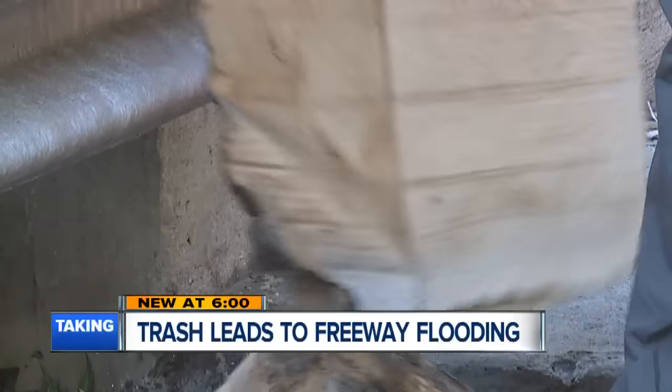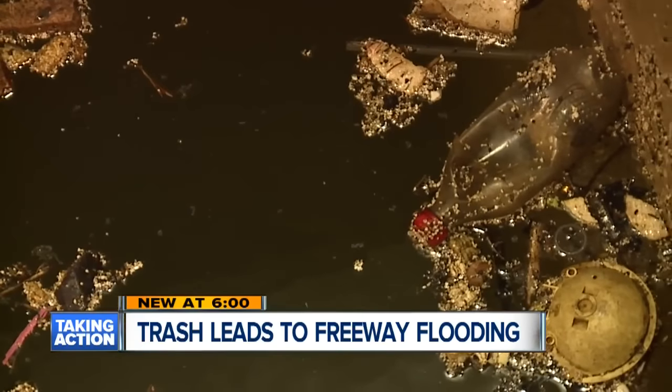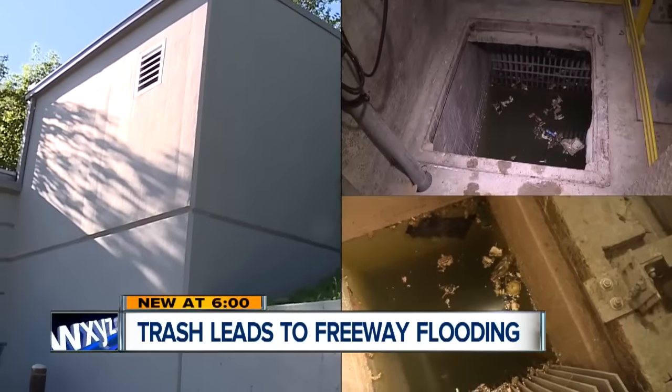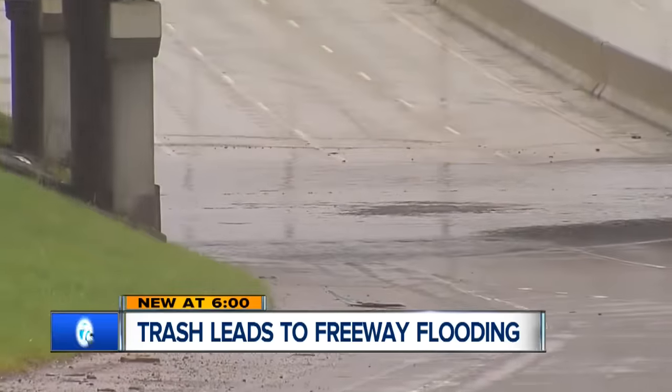We've seen pizza boxes on the side of the road. Shoes, car mufflers — anything. All clogging up these multi-million dollar pump stations working to get the water off our roads.